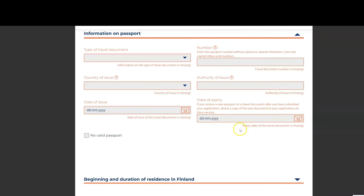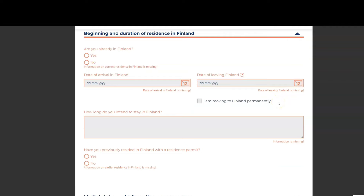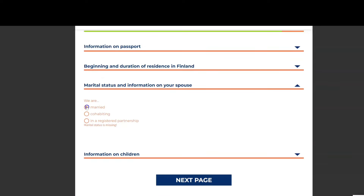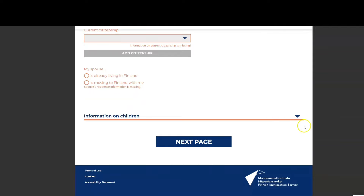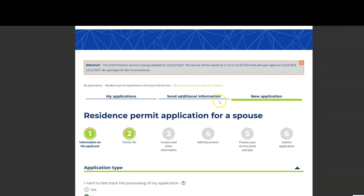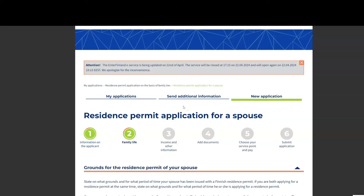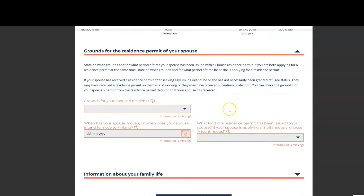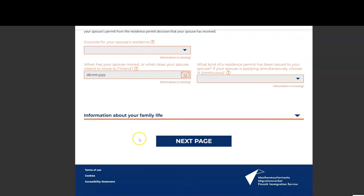You can fill up the contact information for your spouse living in Finland, and then carefully submit all that information so you don't make any mistakes — errors could be very bad for the application. Under the 'Family' tab you can see the grounds for the residence permit for your spouse, and all the red boxes must be filled in.